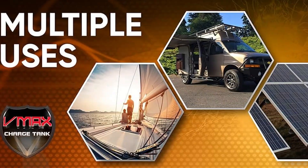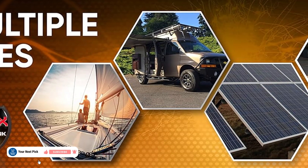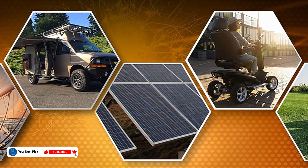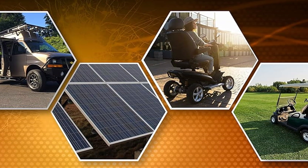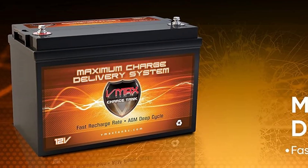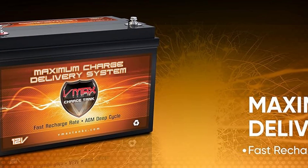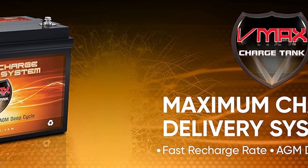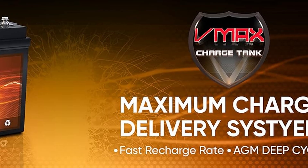Cold weather won't slow it down much either, as it works well in chillier temps and can handle heat too. Some users have had mixed experiences with how long it lasts, and a few mentioned customer support wasn't the easiest to reach. This one lands in the mid to premium range, making it a solid choice if you want something reliable without going overboard on price.